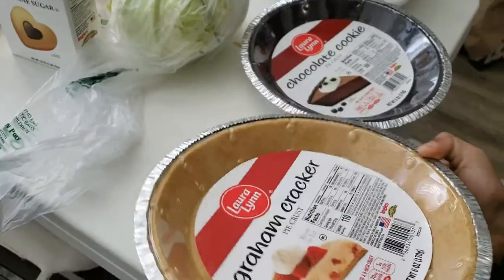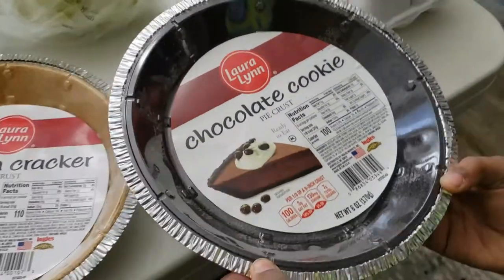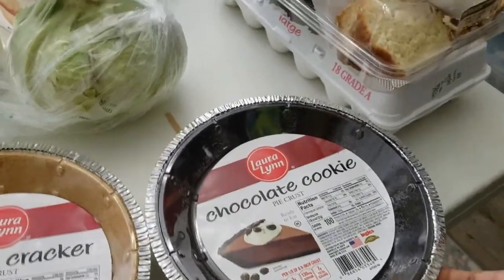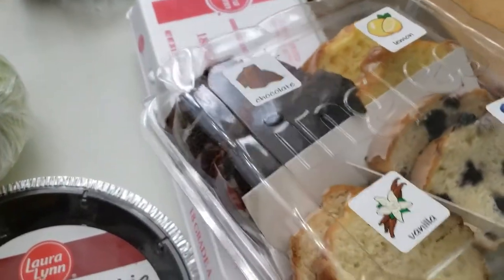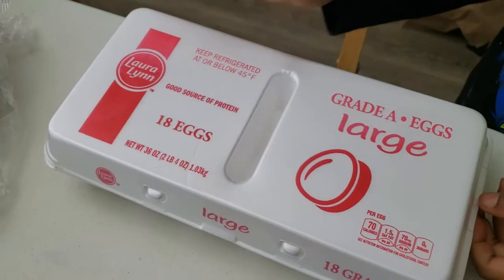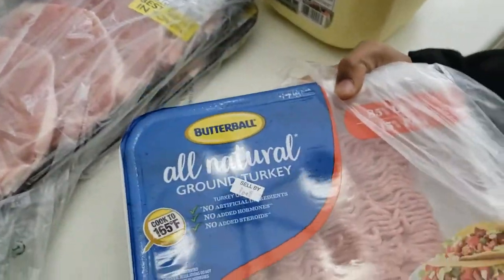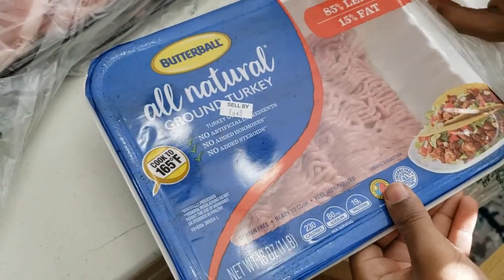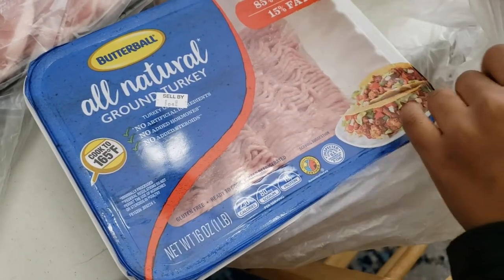So the first thing we got was a graham cracker pie crust and we also got this chocolate cookie pie crust. Then we got these miniature cake slices, and we also got half a carton of 18 eggs. We also got some all-natural ground turkey — instead of ground beef, we eat ground turkey here.